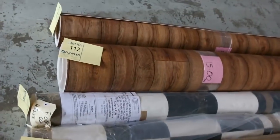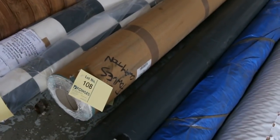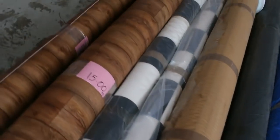We've also got 4-meter wide vinyl and a little bit of commercial vinyl. This has been priced at $25 a meter, which is awesome value considering normal retail is around $80 to $90 a meter.